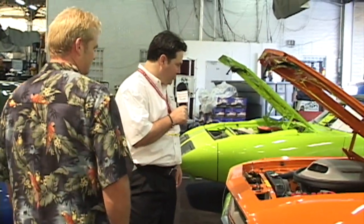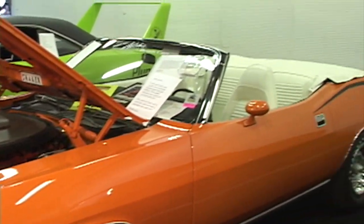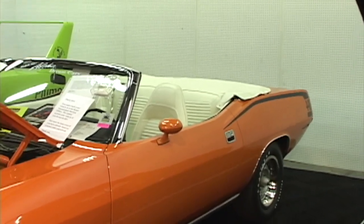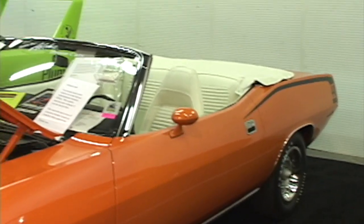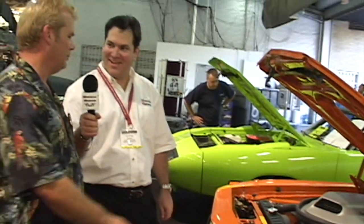Next, we have another Cuda with a shaker hood. We call this the dream cycle back at the shop. Here you've got a Vitamin C, white interior, 446-pack Cuda convertible, 1970. This was a moonshine car in its life — it hauled moonshine up underneath the windshield wipers. The old boys back in the woods couldn't keep up with this vehicle. It had the bruises to prove it before we restored it. The color is Vitamin C.